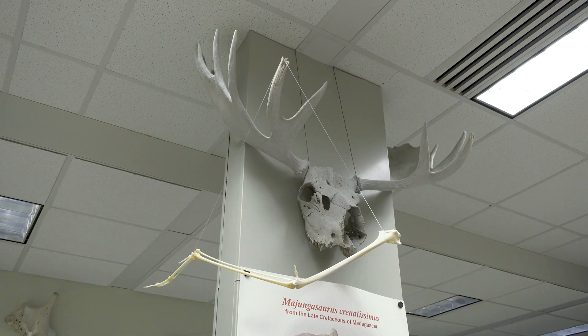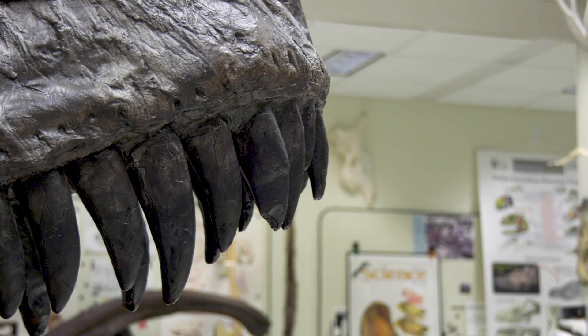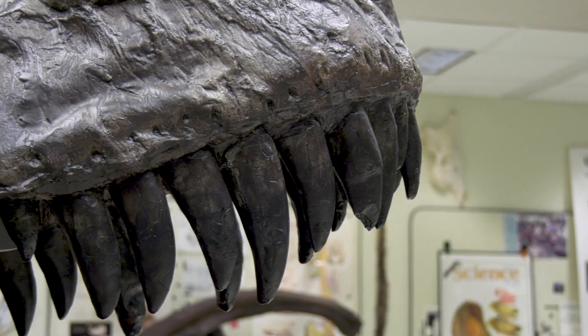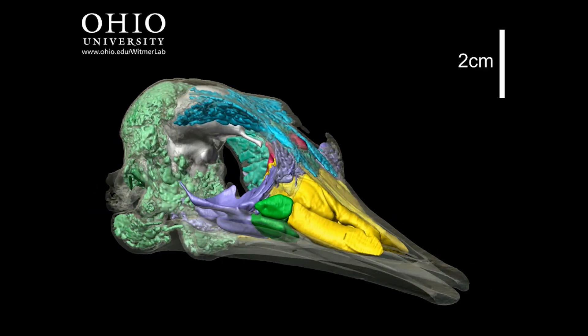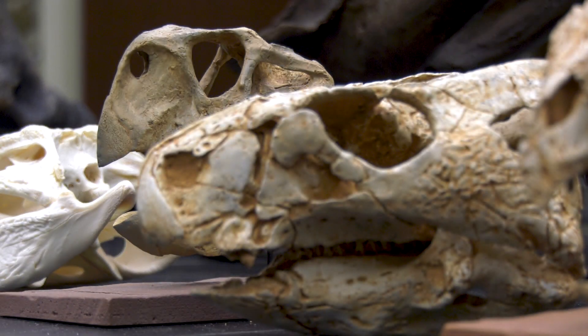What we're really trying to do is understand what are the soft tissues that actually animate these skeletons and give them their biology. Along the way, we wind up learning a lot about their modern-day relatives and how modern animals work, as well as their ancestors.